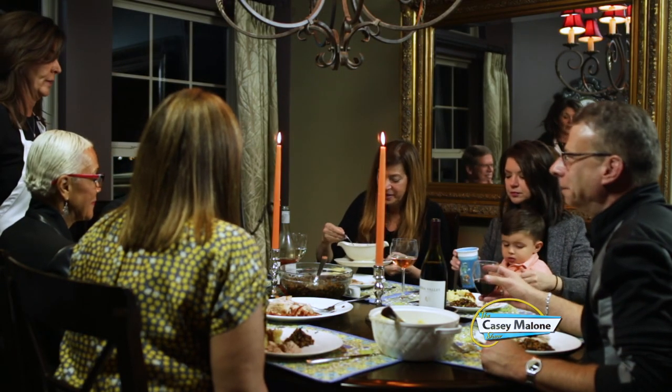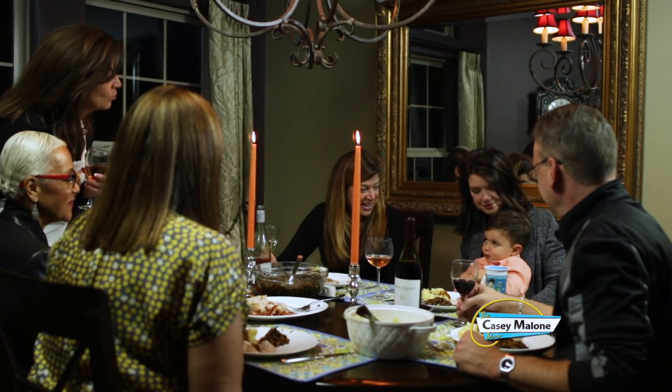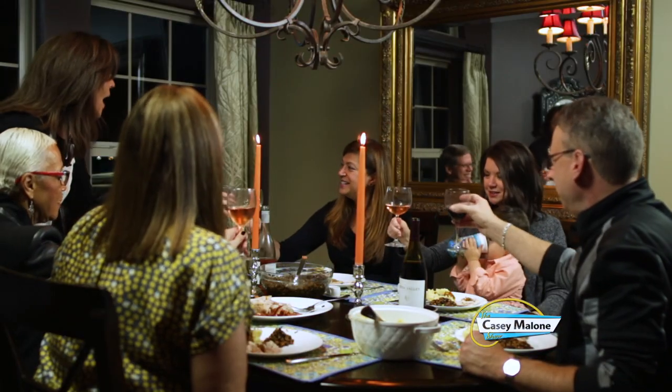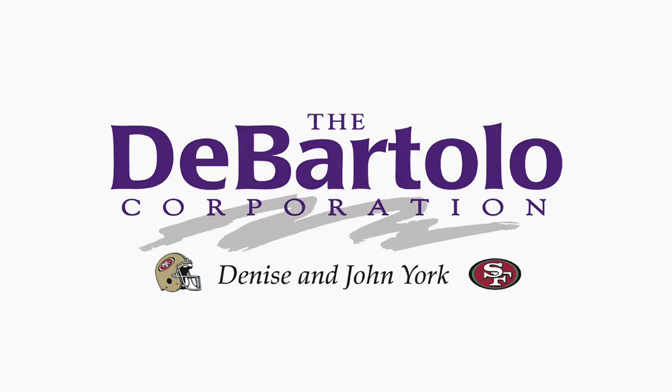Well Susie, you made a lovely gravy from the pan drippings — thank you. Thank you all for coming to my early Thanksgiving. Our special guest is Sonny. Here's to us — none better. Happy Thanksgiving! The Casey Malone Show is sponsored in part by Denise and John York and the DeBartlow Corporation.